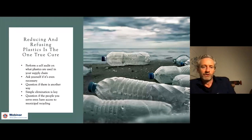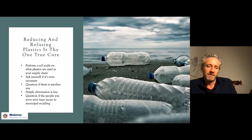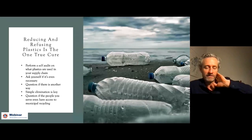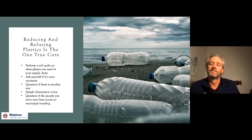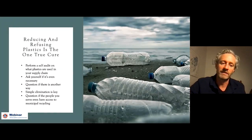We really want to touch on reducing and outright refusing plastics as the only true cure to this issue. We don't want to create a system where people are producing as much plastic as they want and then just paying us to offset it. We're here to work with you on reducing and refusing as much as possible, finding alternatives, and then using the offset money to combat what still exists.